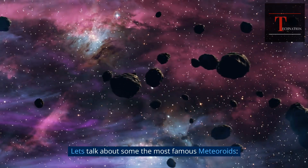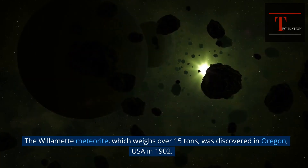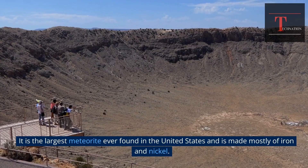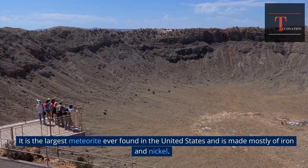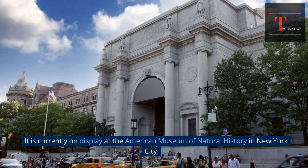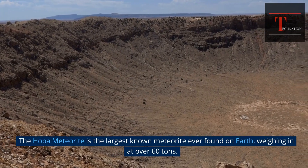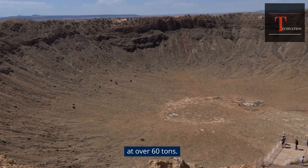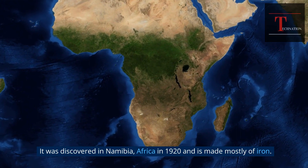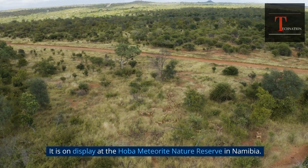Let's talk about some of the most famous meteoroids. The Willamette meteorite, which weighs over 15 tons, was discovered in Oregon, USA in 1902. It is the largest meteorite ever found in the United States and is made mostly of iron and nickel. It is currently on display at the American Museum of Natural History in New York City. The HOBA meteorite is the largest known meteorite ever found on Earth, weighing in at over 60 tons. It was discovered in Namibia, Africa in 1920, and is made mostly of iron. It is on display at the HOBA meteorite nature reserve in Namibia.